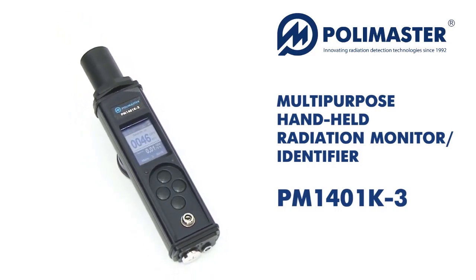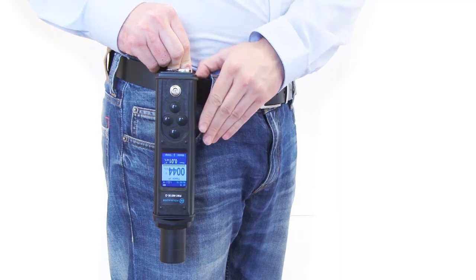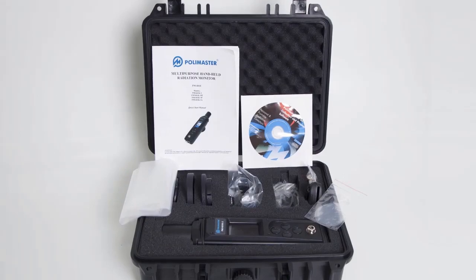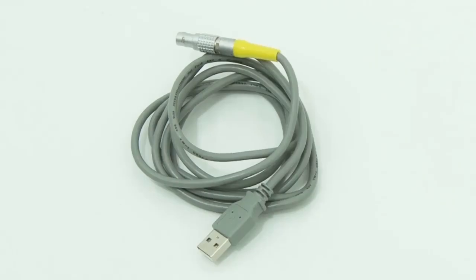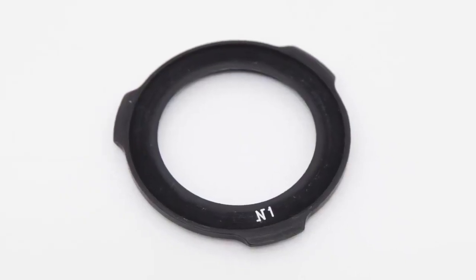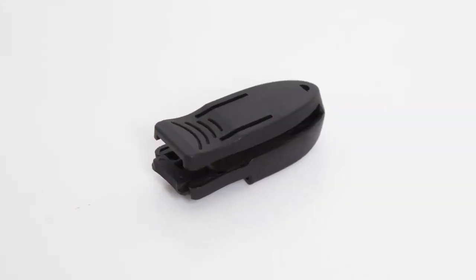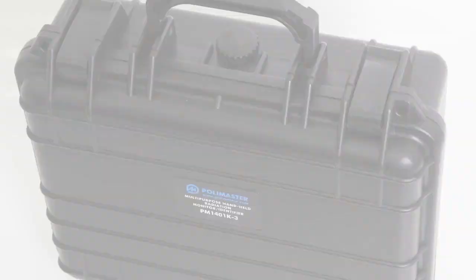The PM1401K3 Standard Delivery Kit includes: the PM1401K3 Multi-Purpose Handheld Radiation Monitor, USB Cable, Alpha Radiation Filter No. 1, Alpha Radiation Filter No. 2, Ring No. 1, Ring No. 2, Ring No. 3, Belt Clip, AA Type Battery, Operation Manual, Installation CD, and Package Case. The device also features a shockproof hermetic case and a comfortable belt clip.